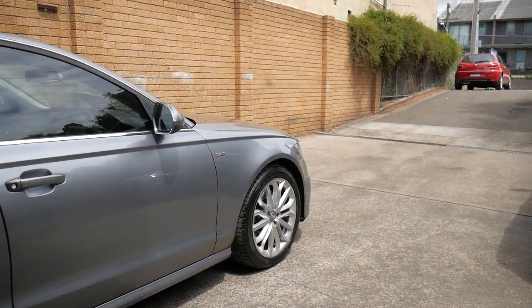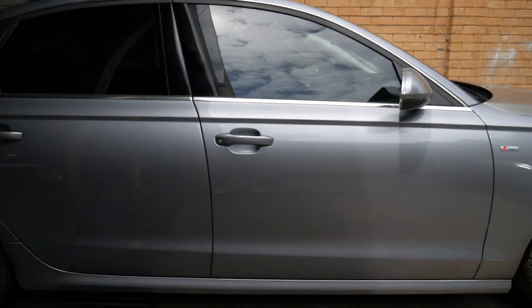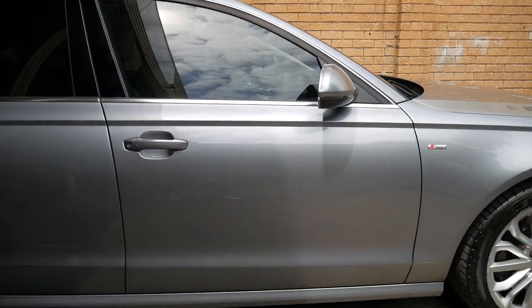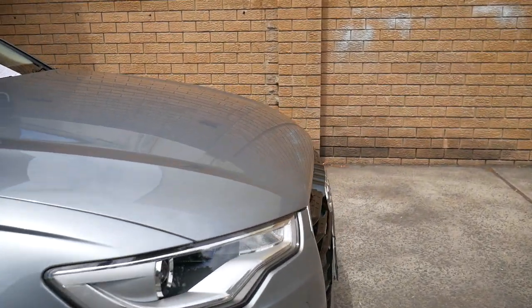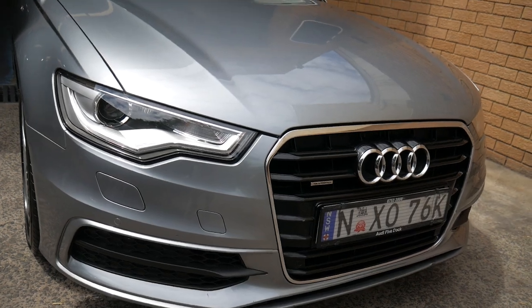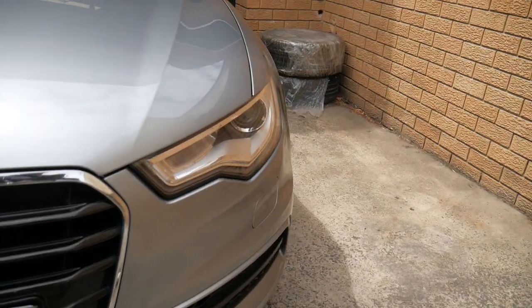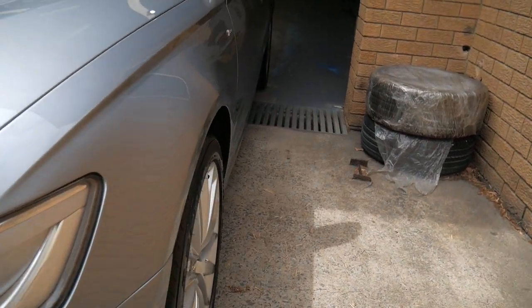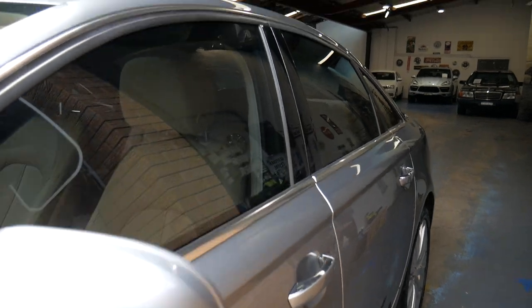Well, a very good morning to you ladies and gentlemen. Here is a gorgeous 2011 — but we call it the MY12 — Audi A6 3 litre turbo diesel quattro sedan. It's one of the most unbelievable cars you could hope for. Look at that brand new front end that they came with in 2012. The all wheel drive system from Audi is superb. This is metallic medium grey — I think they call it Daytona grey.